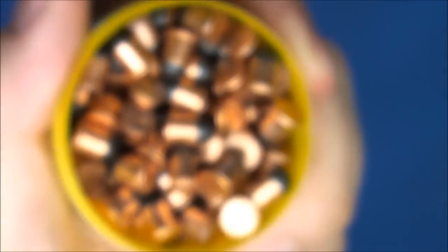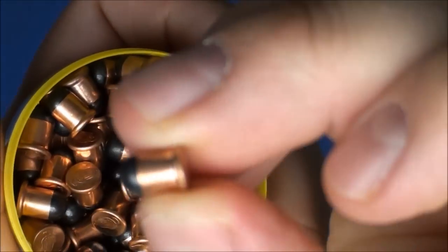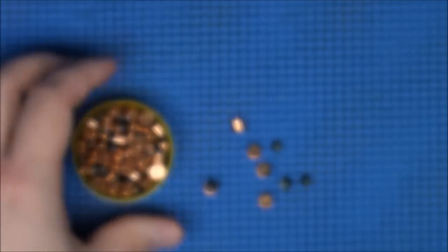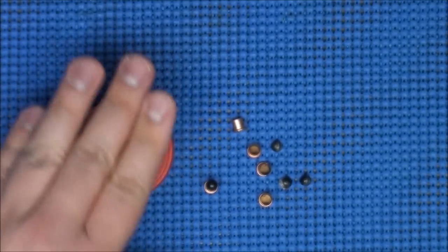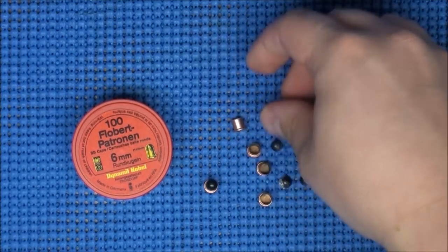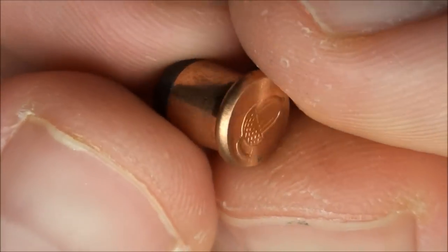We kind of hid ourselves and loaded up a .22 revolver with these little tiny rounds and we hunted these rats out of our garage. We actually never killed any of them. We got rid of them through poison or traps if I remember correctly.